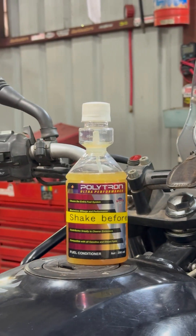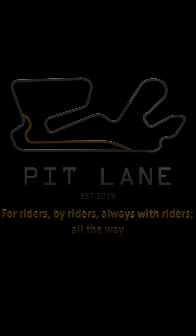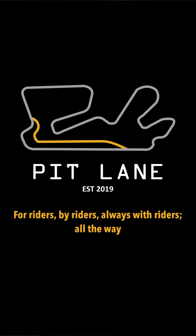This Poltron Treated Fuel Conditioner is available here at Pitlane. But as a motorcyclist, I feel we should also have the option to buy petrol that is not blended with ethanol, alongside E20 petrol.